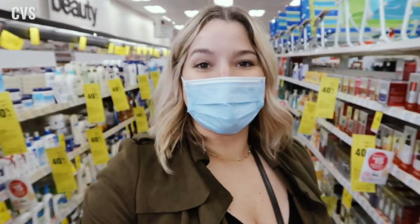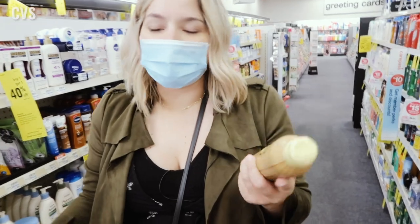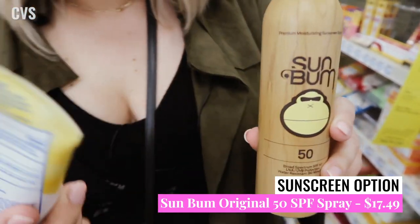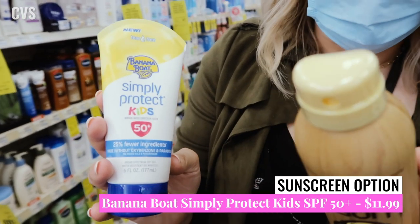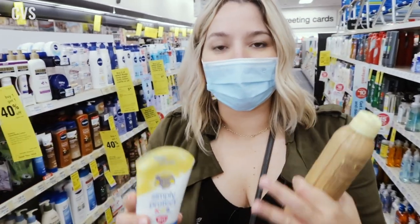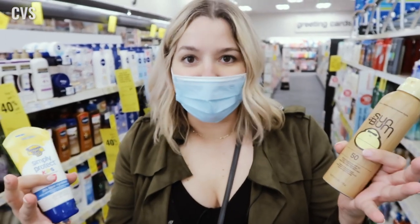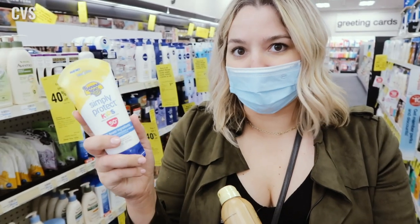We don't want to do all this good work without sunscreen, so let's see what they have. We have to repeat the Sunbum Spray SPF 50 — this is a good one for under makeup — and the Banana Boat Simply Protect Kids. This is more of a physical sunscreen, and the Sunbum is a chemical sunscreen. Physical sunscreen uses naturally occurring ingredients — titanium dioxide and zinc oxide — whereas chemical sunscreen is lab-created.